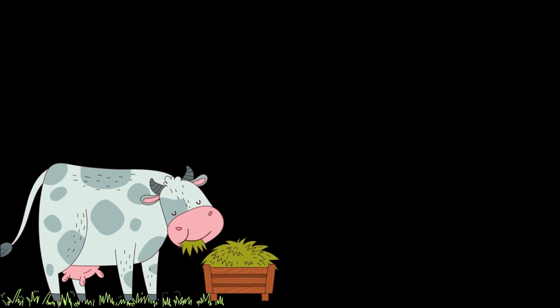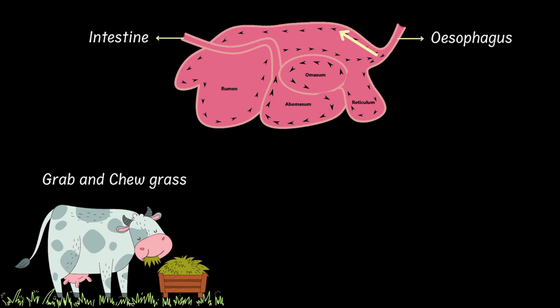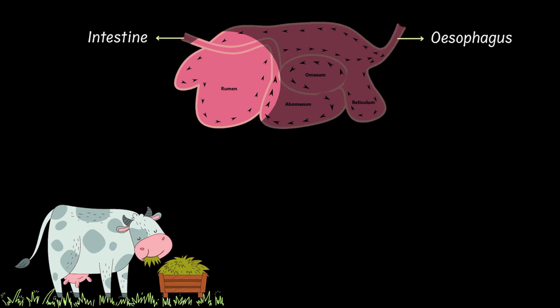Animals like cows and buffaloes mainly feed on grass. First, they grab grass and give it a quick chew before swallowing it into their special stomach. Unlike us, cows have a four-chambered stomach. The largest chamber is called a rumen — think of it like a giant soaking tank where food gets softened and partially digested.